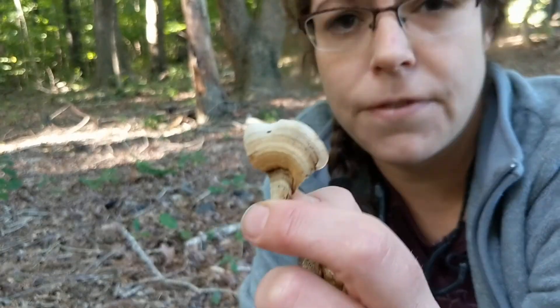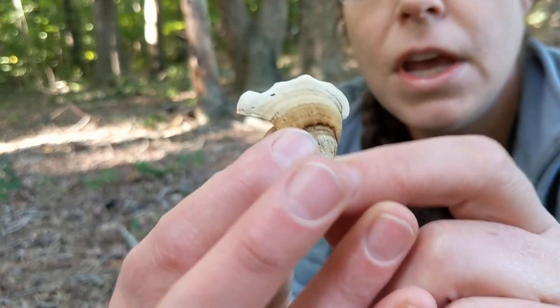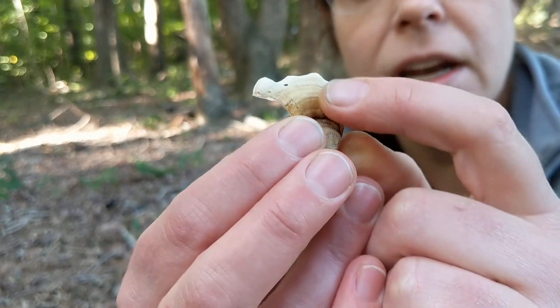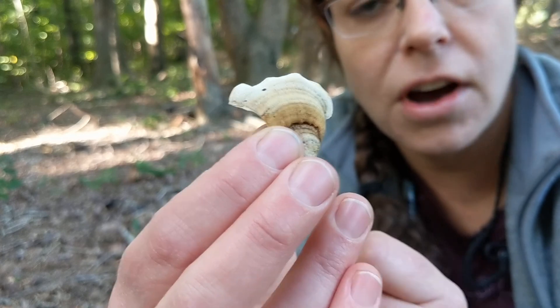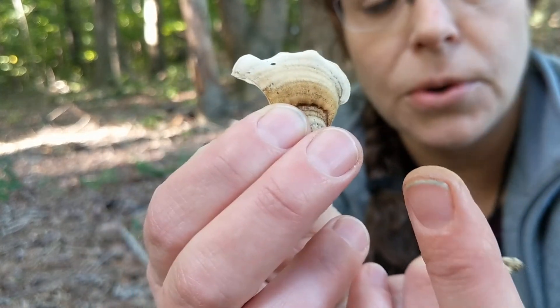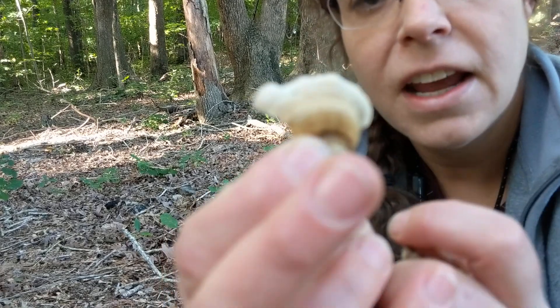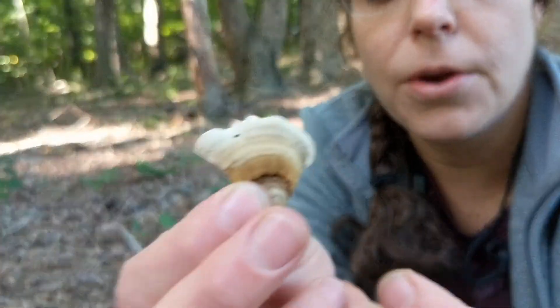Turkey tails are kind of furry on top. These variegated growth zones will often be green and brown and kind of furry and soft. Stereum, on the other hand, is smooth on the top and bottom. So if you give it a little pat on the head, it'll be very smooth as opposed to furry.